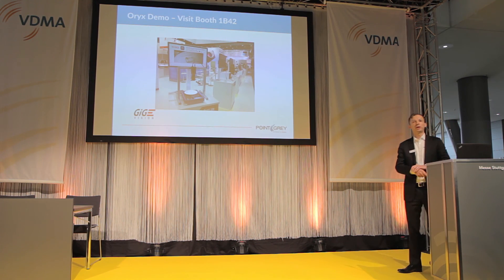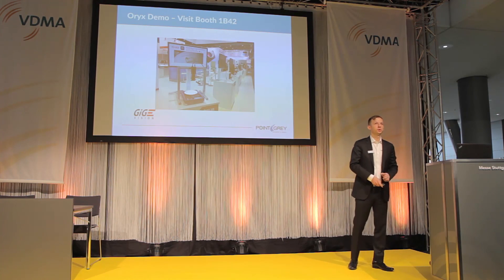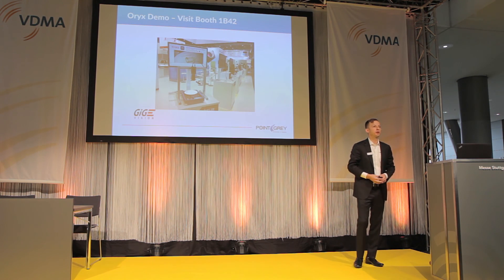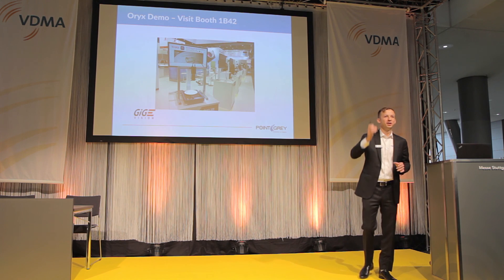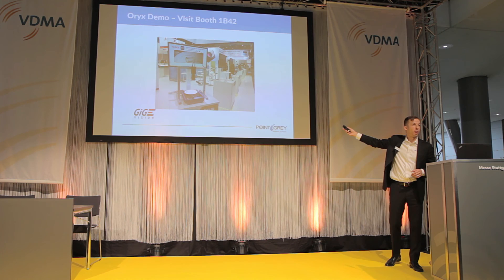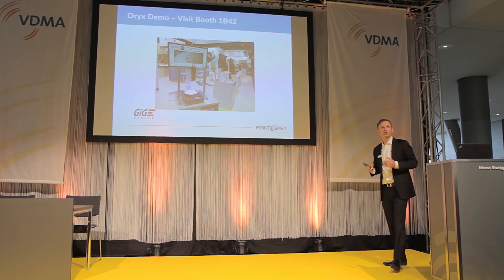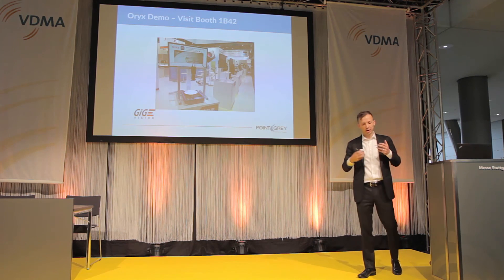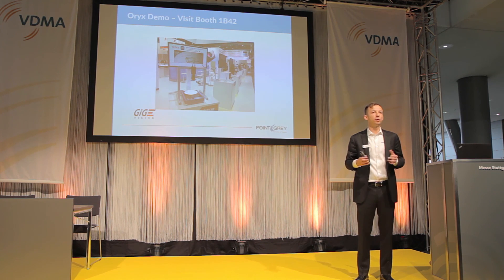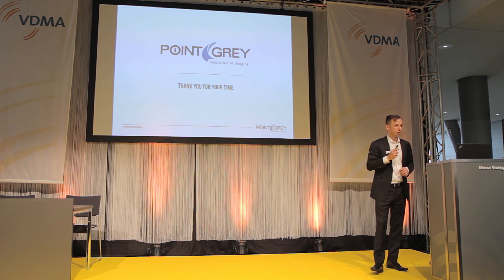As I mentioned earlier, we do have a working demo of the Oryx camera in our booth at 1B42 — I can actually see the top of our booth from here. I encourage all of you to go over there and check it out. We are running Matrox MIL and doing some edge detection, and the point is to show you that in a real image processing application, the CPU consumption is still manageable and very applicable to applications of today. Thank you very much.